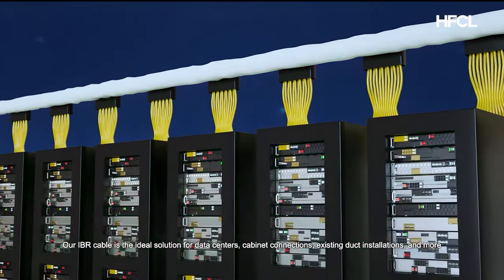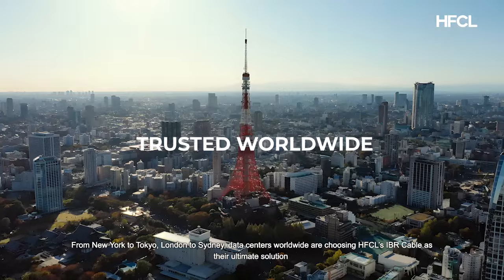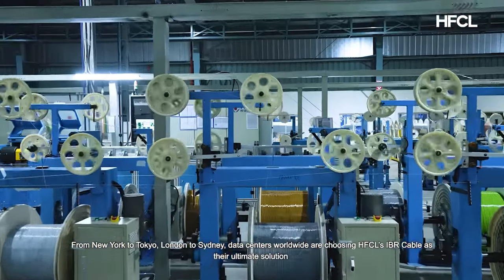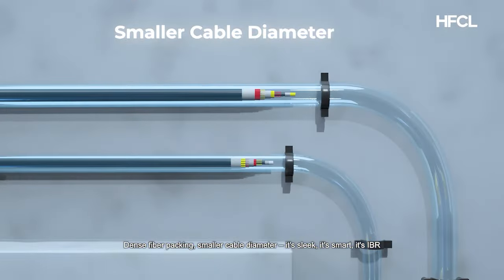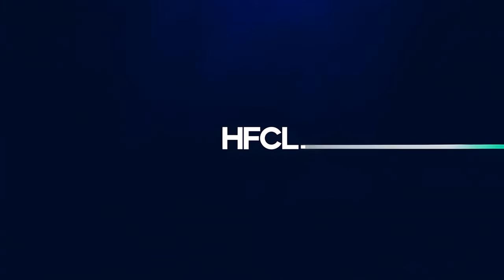Our IBR cable is the ideal solution for data centers, cabinet connections, existing duct installations, and more. From New York to Tokyo, London to Sydney, data centers worldwide are choosing HFCL's IBR cable. Dense fiber packing, smaller cable diameter — it's sleek, it's smart, it's IBR. Visit our website HFCL.com to know more.